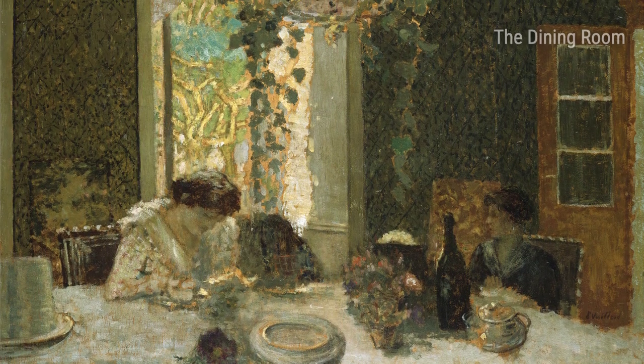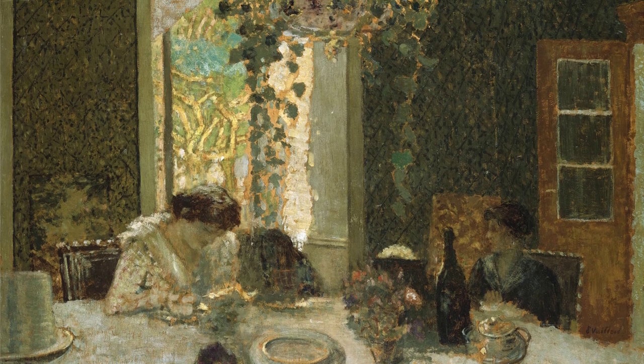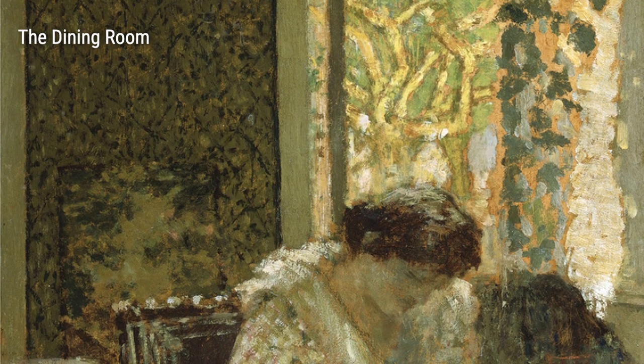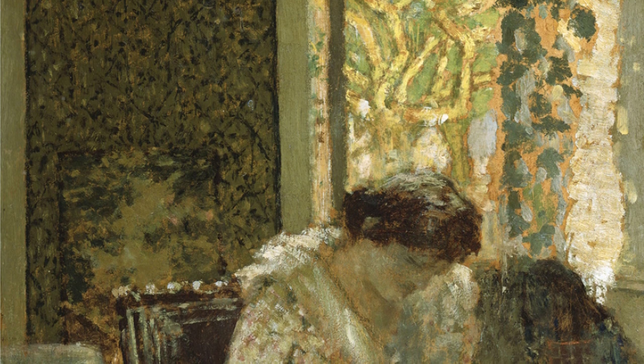Moving on to the dining room, from 1899, Villard presents us with a scene that exudes elegance and class. The carefully arranged furniture and the warm tones create a harmonious atmosphere, inviting us to indulge in the joys of shared meals and good company.